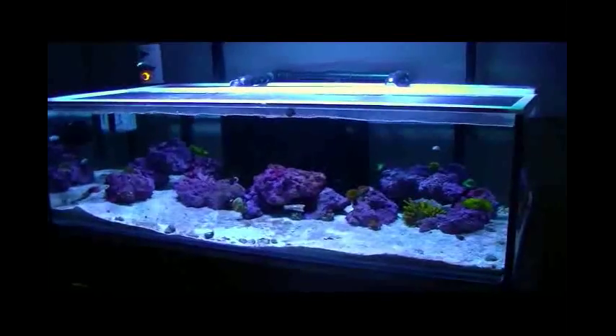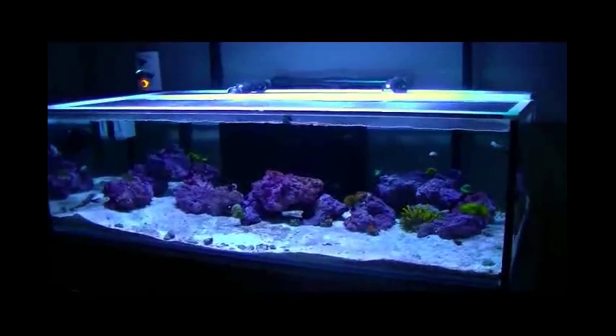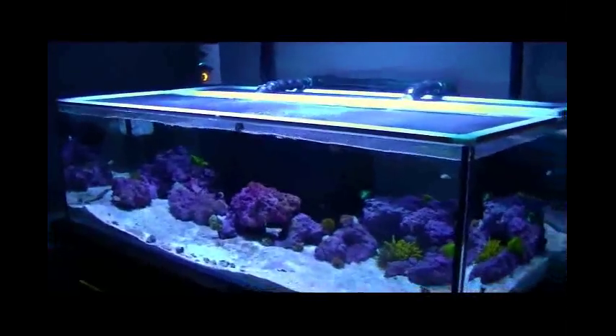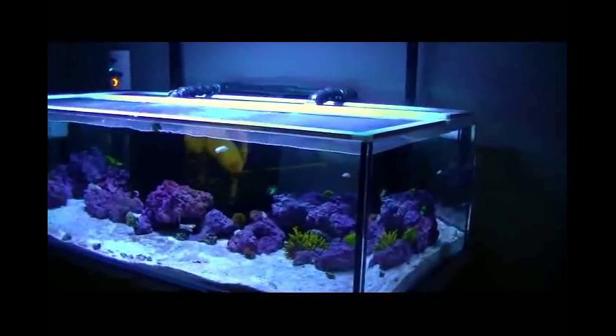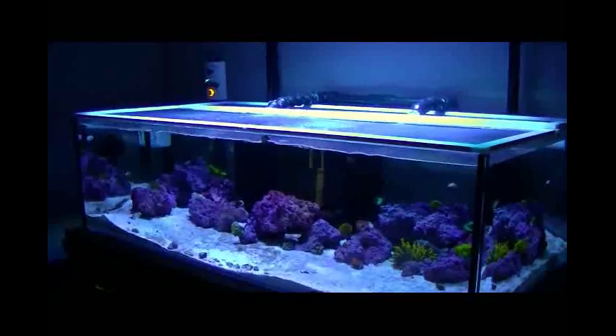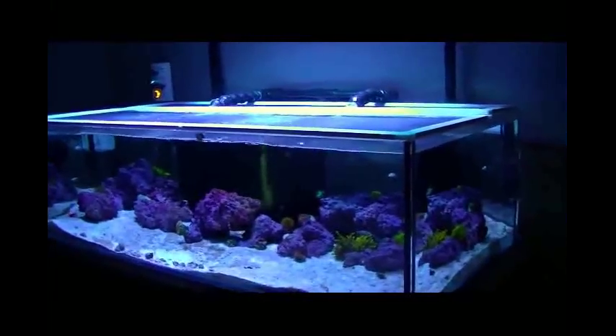Thinking about upgrading my skimmer — getting a new skimmer. I bought this Reef Octopus that I have running right now. I bought it used when I started this system and it's done okay, but I don't know that it's done a great job. I'm kind of leaning towards either a Reef Dynamics skimmer or a Bubble Magnus skimmer. I'm still doing research, still in that phase.